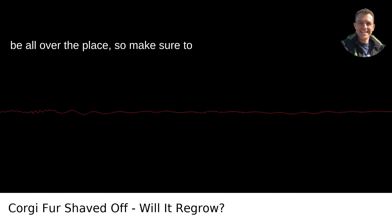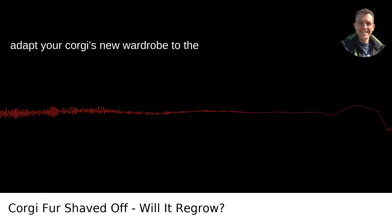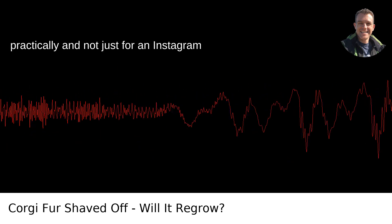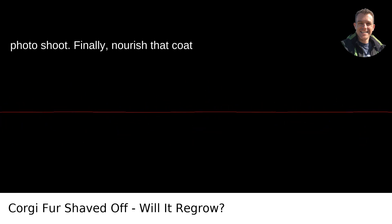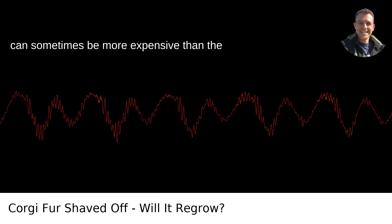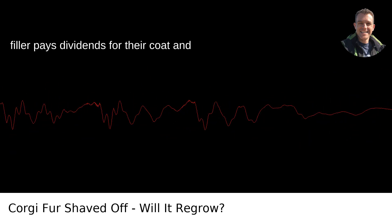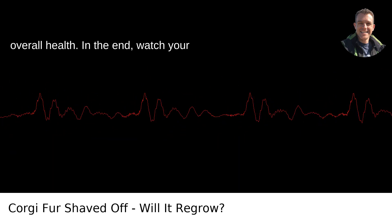In Portland, the weather can be all over the place, so make sure to adapt your corgi's new wardrobe to the climate. Yes, dogs in sweaters can be adorable, provided they're used practically and not just for an Instagram photo shoot. Finally, nourish that coat from the inside out. High-quality dog food can sometimes be more expensive than the kibble on discount, but the meats, omega fatty acids, and lack of filler pays dividends for their coat and overall health.